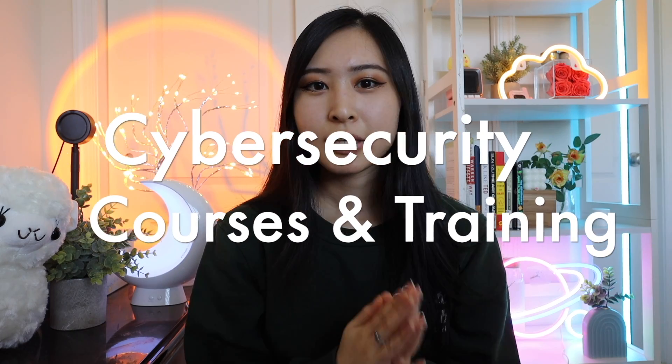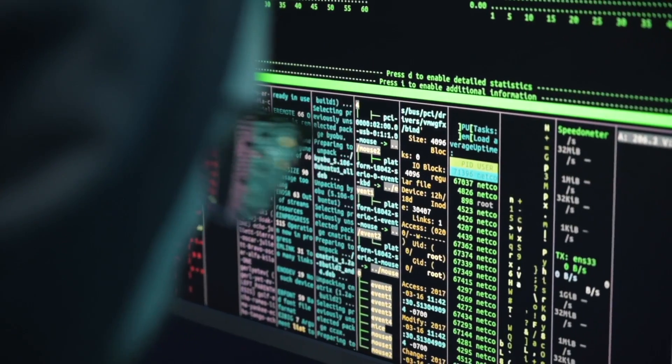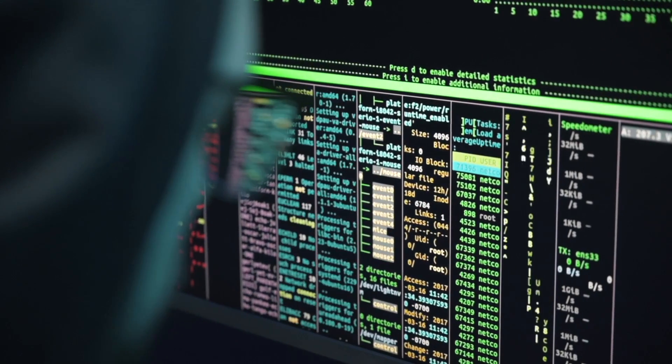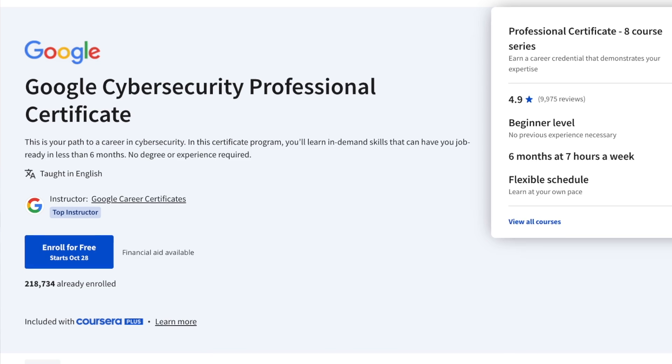Next up is online courses and training. At this point, you may have studied for your Security+ on your own, taken a course, or taken a bootcamp. But if you haven't, I highly recommend getting some kind of official course or certification program on your resume so you can be a fully fleshed-out candidate. On top of your Security+, the certificate program that I recommend looking into is the Google Cybersecurity Professional Certificate on Coursera.